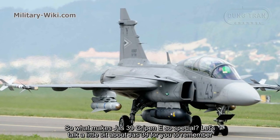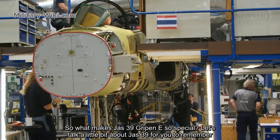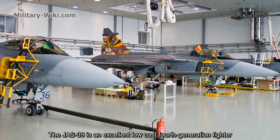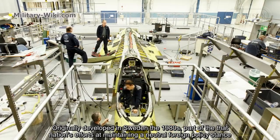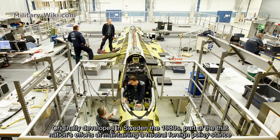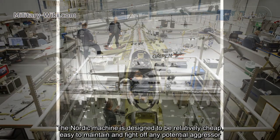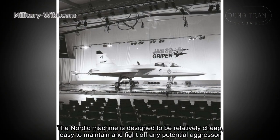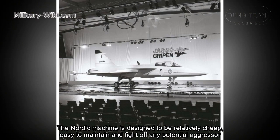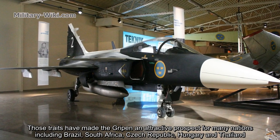So what makes the JAS-39 Gripen E so special? The JAS-39 is an excellent low-cost force-generation fighter, originally developed in Sweden in the 1980s as part of the nation's efforts at maintaining a neutral foreign policy stance. The Nordic machine is designed to be relatively cheap, easy to maintain, and able to deter any potential aggressor.